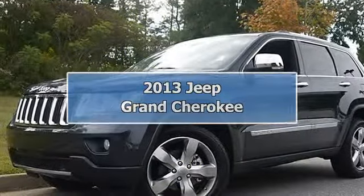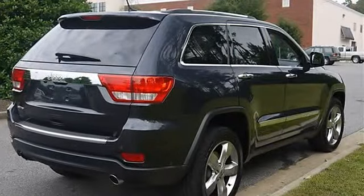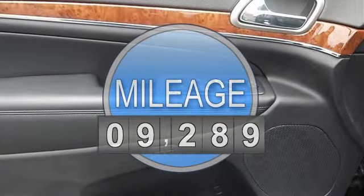2013 Jeep Grand Cherokee Sport Utility. This vehicle features the following equipment: Automatic, Gas V8 5.7L/345, Rear Wheel Drive.